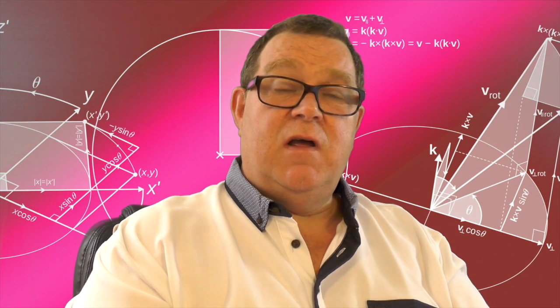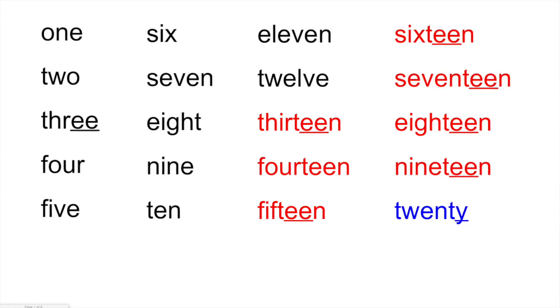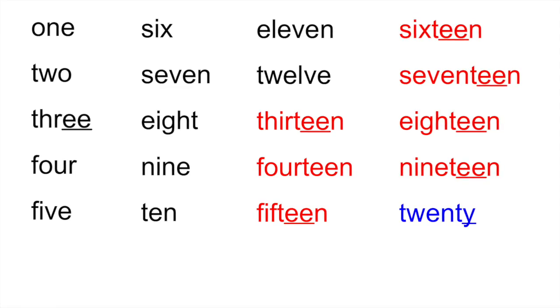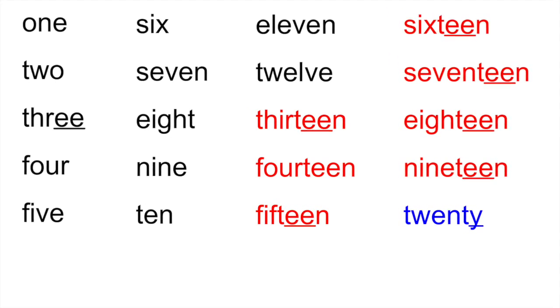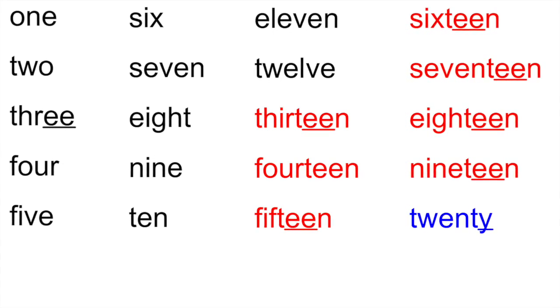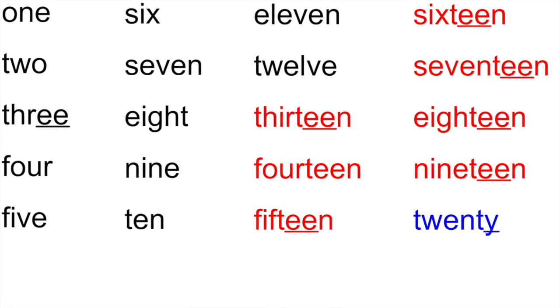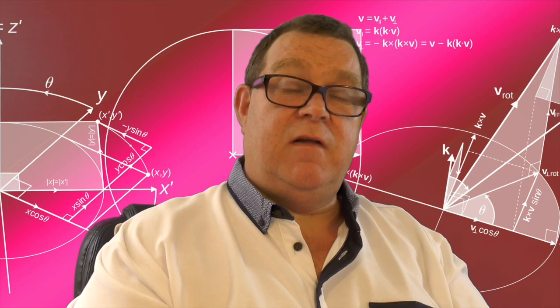For example, if we look at the numbers up to 19, the E sound in any of those numbers — 3, 13, 17, and so on — all use a double E for the spelling. But when we get to the words 20 and 30, we use a Y to create that same sound. Again, this can be an area for confusion with children, so helping them recognise the different way the E sound is spelt in those words can be quite helpful.